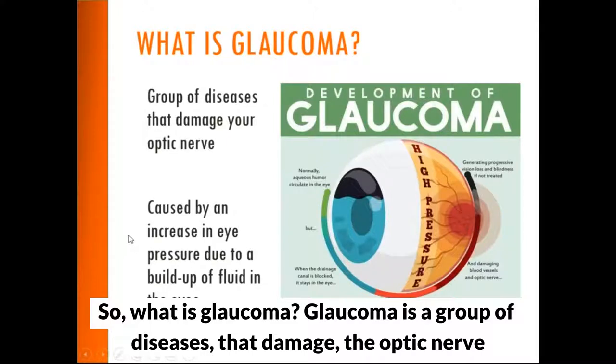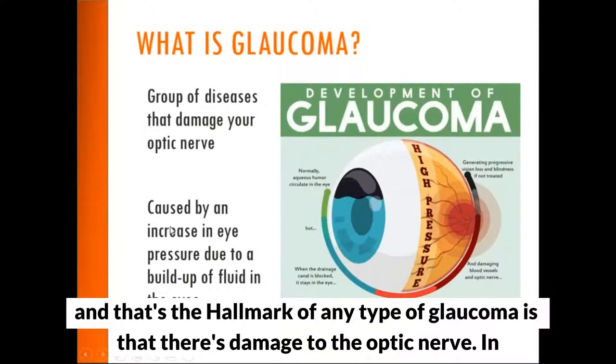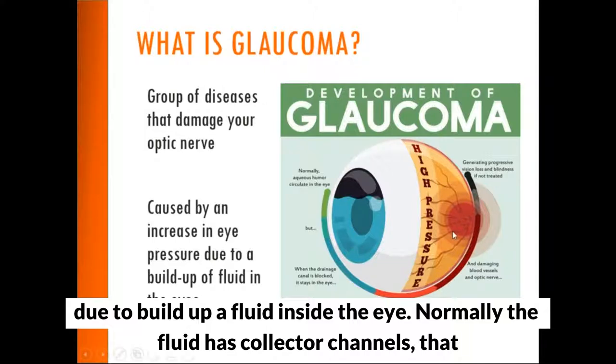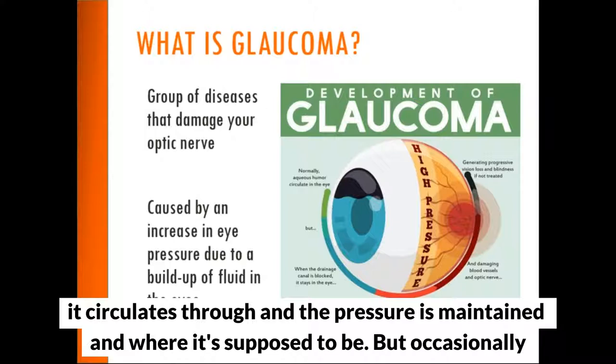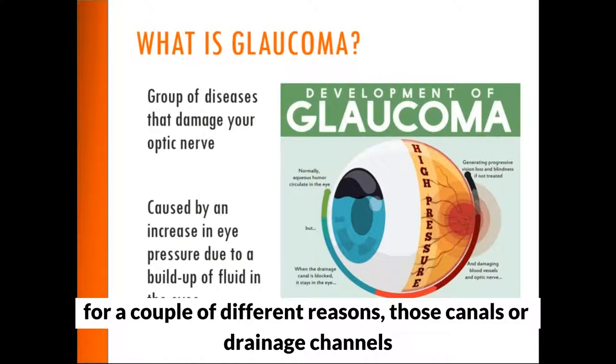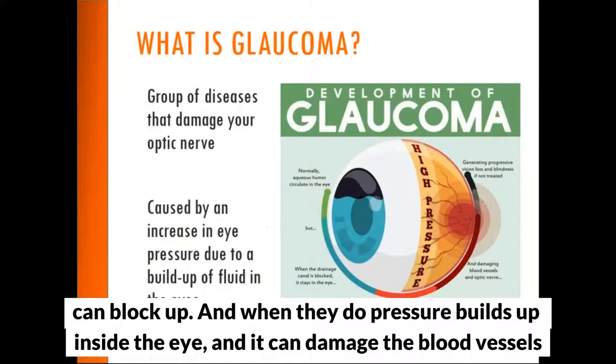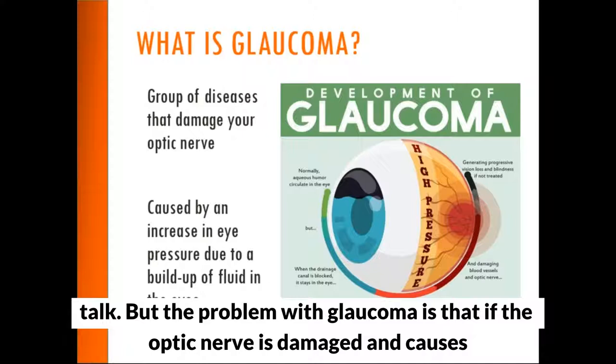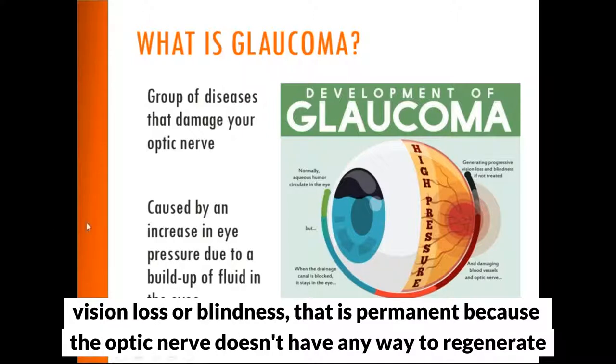So what is glaucoma? Glaucoma is a group of diseases that damage the optic nerve — that's the hallmark of any type of glaucoma. In glaucoma specifically, this damage is caused by high pressure due to a buildup of fluid inside the eye. Normally the fluid has collector channels it circulates through, but occasionally those drainage channels can block up, causing pressure to build and damage the blood vessels and nerves in the back of the eye. The problem is that if the optic nerve is damaged and causes vision loss or blindness, that is permanent because the optic nerve cannot regenerate itself.